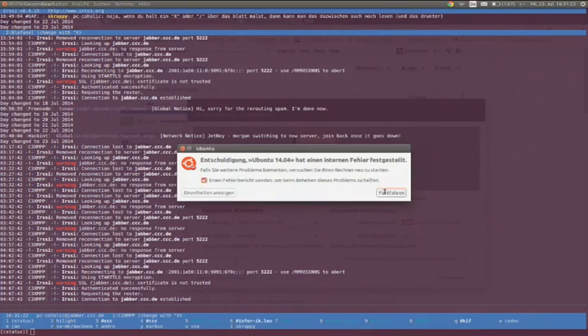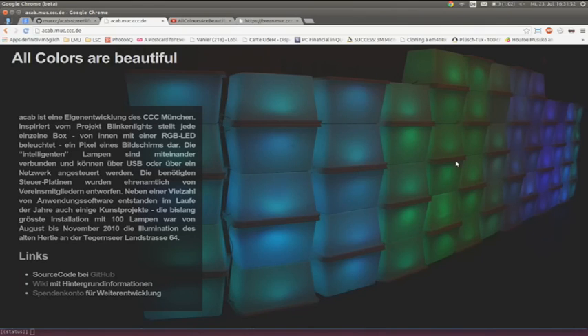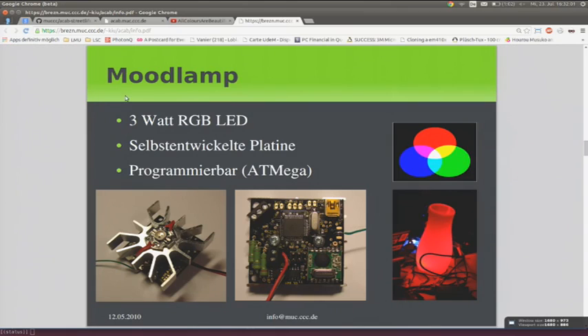My name is Martin. Some people may know me from the Chaos Computer Club — I'm the guy at the info desk. When I'm not doing the info desk, I'm with the ACAP team. ACAP in German is called 'All Colors That Are Beautiful.' It's a project that the Chaos Computer Club Munich has done in the past, and we're doing it here again at EuroPython. If you go downstairs, you might have seen that big wall-y thing. It's not just there to look beautiful — it's also for you to play with.